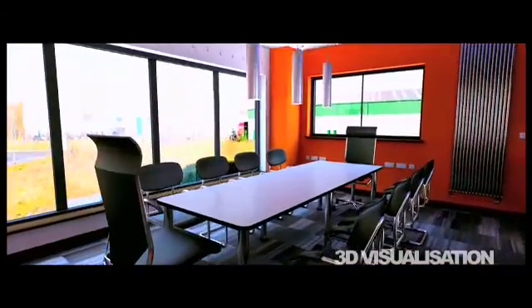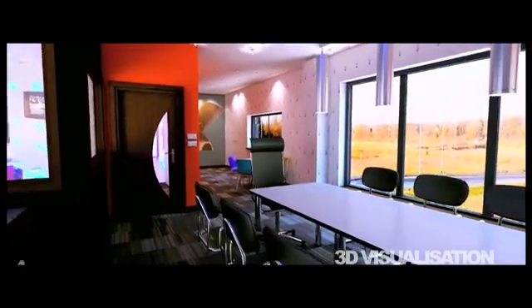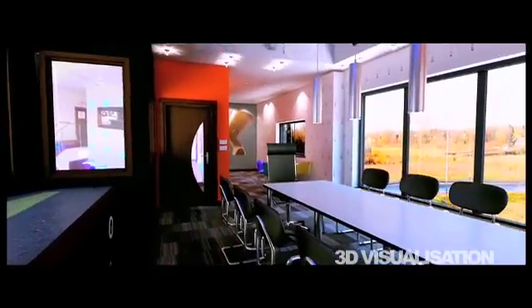LEDs give you a much better working environment. Just listen - there's none of that normal background hum. In fact, it's so quiet in this office, you could even hear a pin drop. Listen. Isn't that amazing?